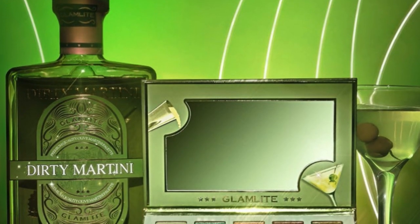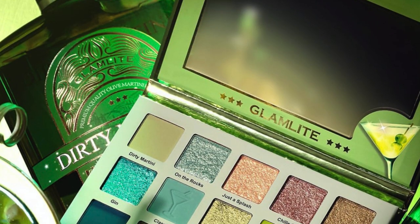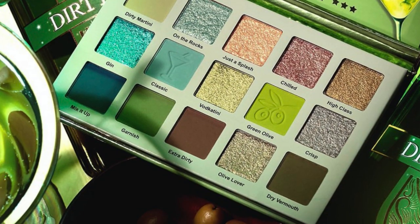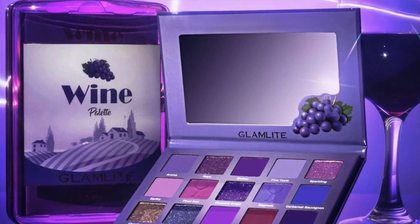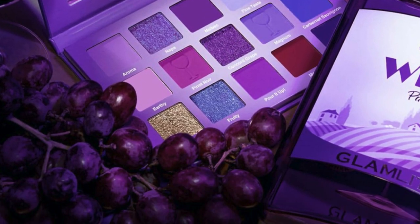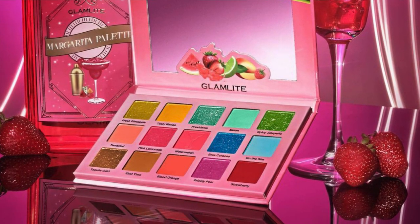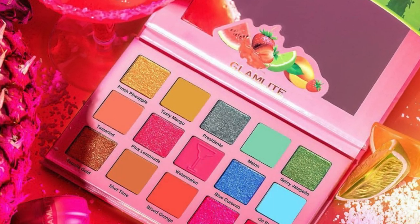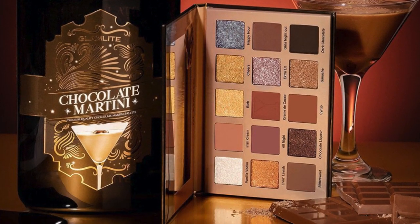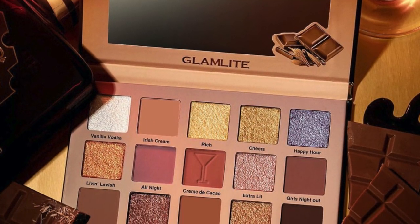So we have four palettes, five lippies, and two pressed highlighters. The four palettes are: the Dirty Martini palette, which is a monochromatic all-green vibe with some browns; the Wine palette, which is purple — I love purple, so I almost literally lost my mind when I saw it; and the Margarita palette, which is a super fun, summery, tropical-feel palette.